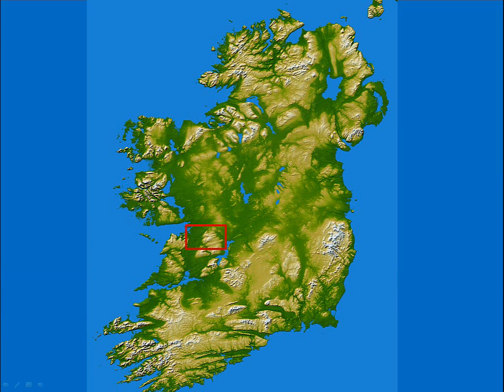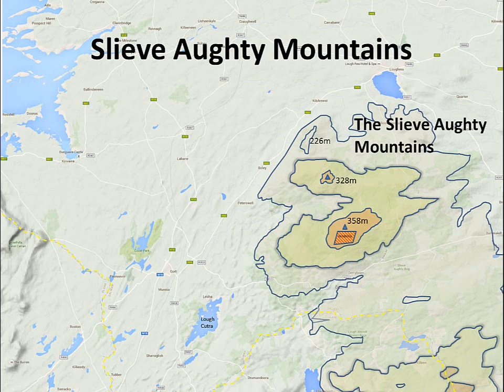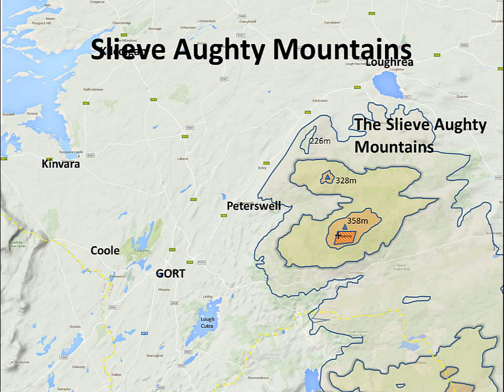If we zoom into the area, just to give a bit of positioning: the Slivaktis are to the south of Loch Rea, they're beside Peter's Well, Gort, Coole Park, and Kinvara. If you're driving down from Galway through Kilcolgan, you'll be able to see the Slivaktis in the distance — in particular the windmills you'll see up on the hill.